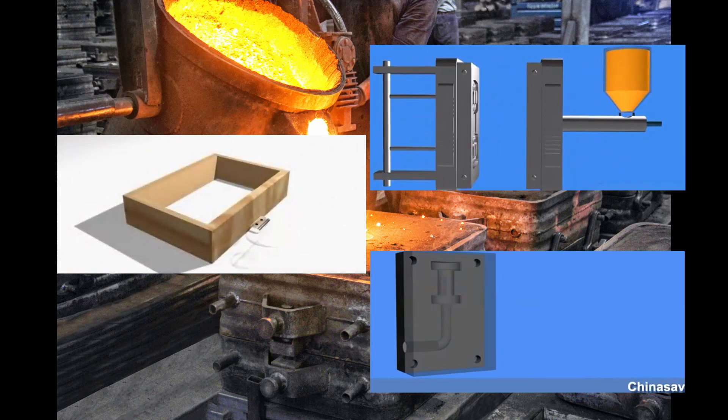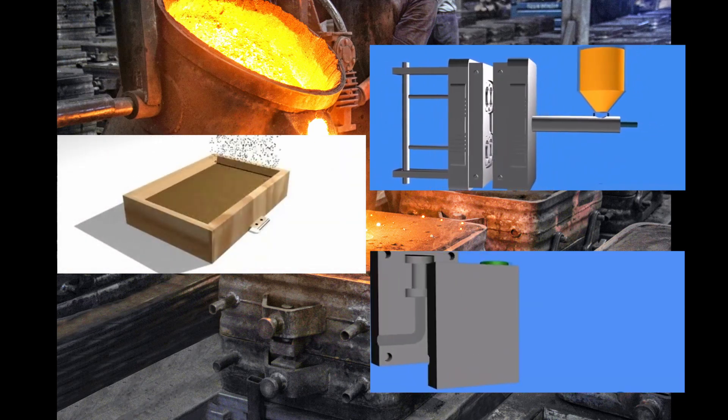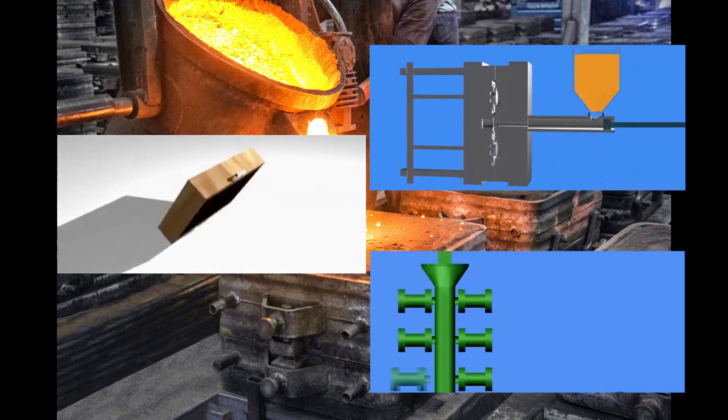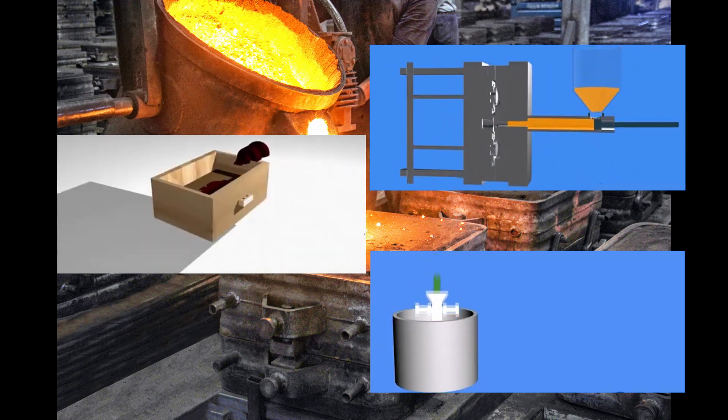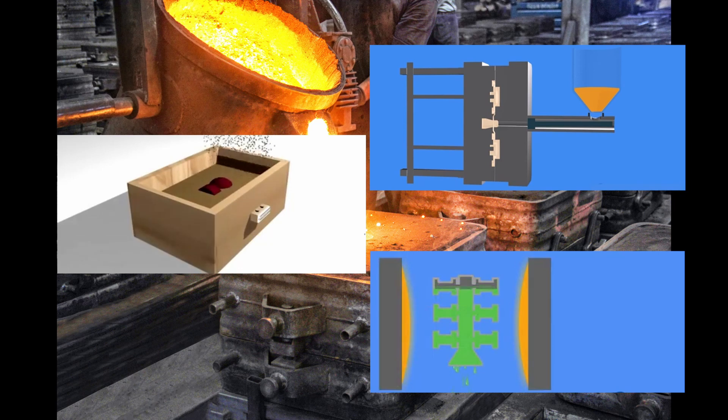Now, there isn't just one way to cast metal. There are various methods, each with its own strengths. From the time-tested sand casting to the precision of investment casting and the speed of die casting, these methods cater to different manufacturing needs.